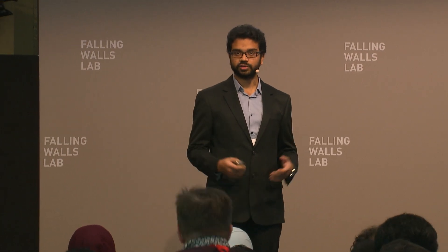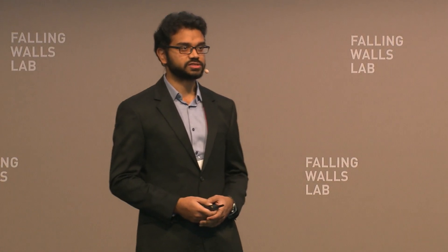This is a day I've been looking forward to for over a year — to share the breakthrough technology I have developed which would revolutionize the way materials are processed. So let's begin.